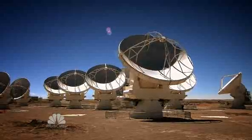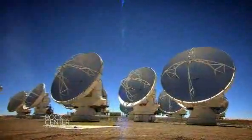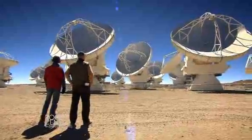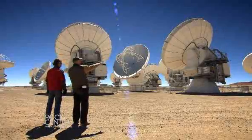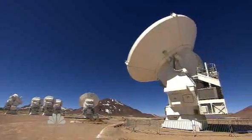Soon, there will be 66 antennas up here spread out across this plateau, and they can all be pointed at the same time at a patch of outer space. Look at this! Some are spinning one way, some the other. This one's stationary, that one had moved before. This is Radio Astronomy Ballet.